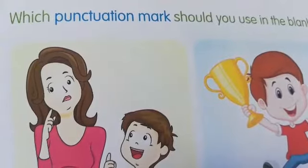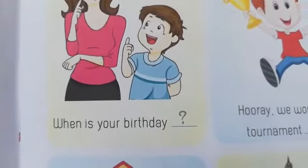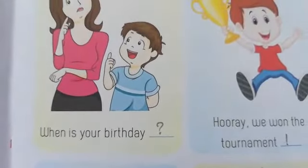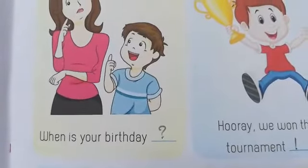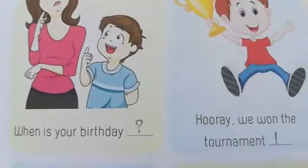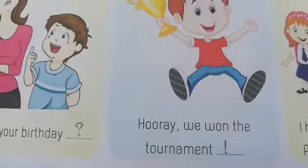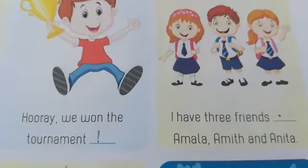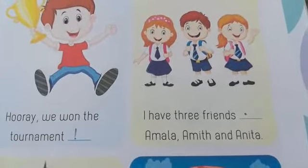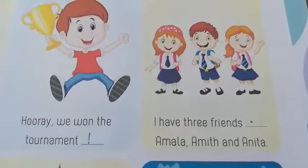Let's go to the next page. Here also we have to use the punctuation marks. 'When is your birthday?' — it is a question, so question mark. 'Hooray! We won the tournament.' — it is an exclamation, so exclamation mark. 'I have three friends: Amala, Amit, Anita.' — it is a statement, so full stop.